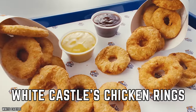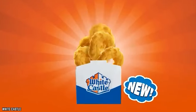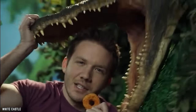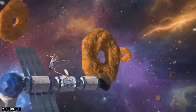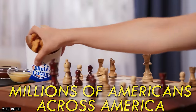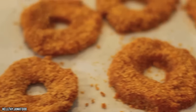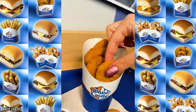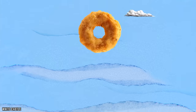White Castle's Chicken Rings are a delightful and unconventional twist on the classic chicken nugget. These bite-sized, ring-shaped wonders add an element of playfulness to your fast-food experience. Each chicken ring is made from tender, all-white chicken meat seasoned to perfection and enveloped in a crispy golden-brown coating. Whether you're dunking them in your favorite sauces or enjoying them as is, White Castle's Chicken Rings offer a satisfying crunch that's as appealing to kids as it is to the young at heart. They're an example of how fast food can surprise and delight, taking a beloved classic and turning it into a playful, ring-shaped adventure.